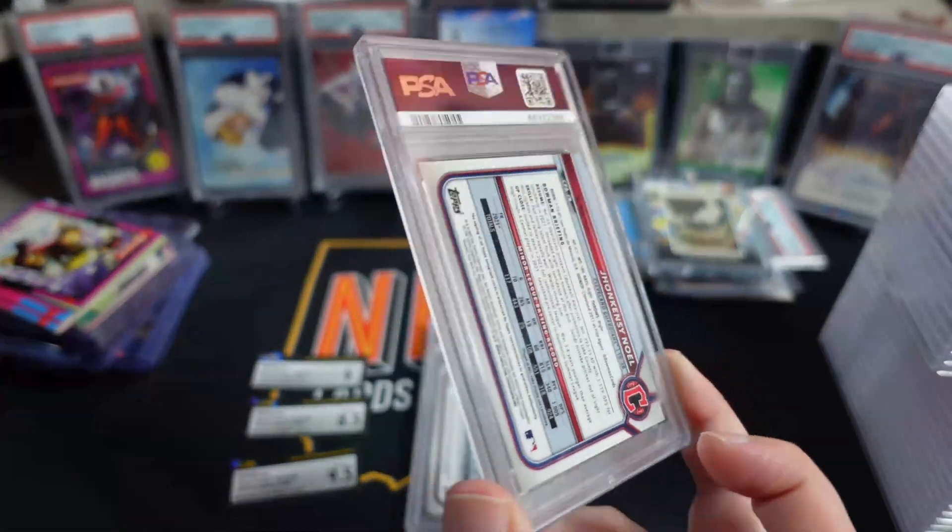Next up, number two — PSA 9. So a second PSA 9. So far I am basically dead even, which means I'm actually losing a little bit when you factor in shipping, eBay fees, and everything else.